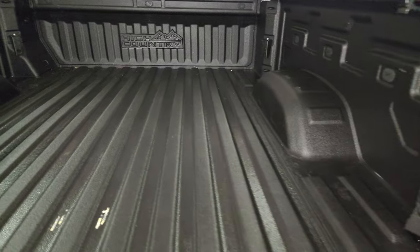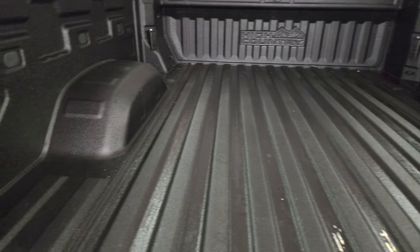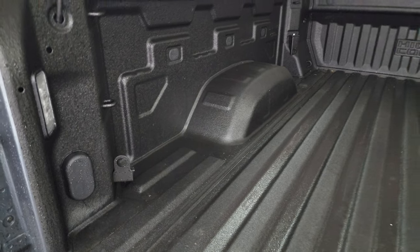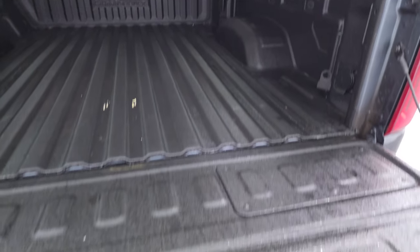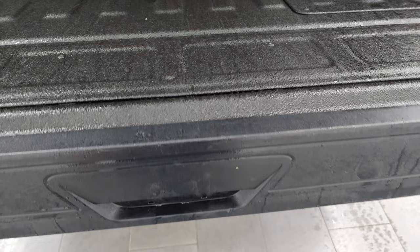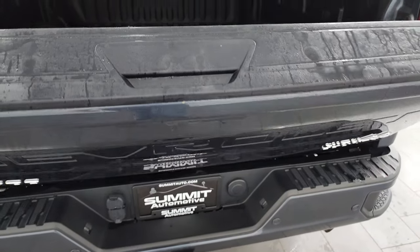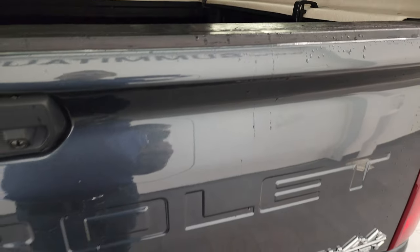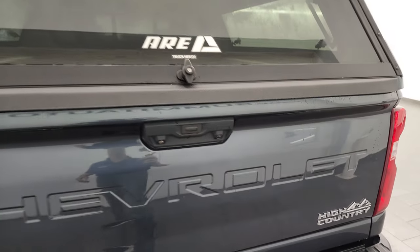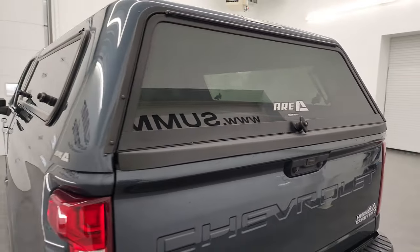You get a very nice spray-in bed liner and LED bed lights back here. The inside of the cap looks really good too. And the coolest thing about this tailgate is you press the button and it goes back up — it's a power-up tailgate. That works really nicely and the cap shuts nice and solidly on it.